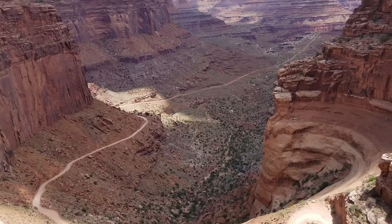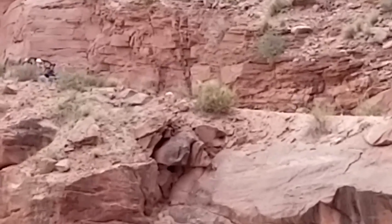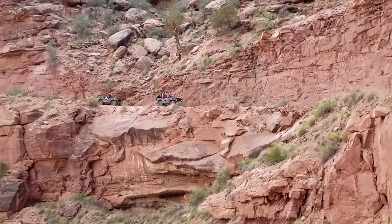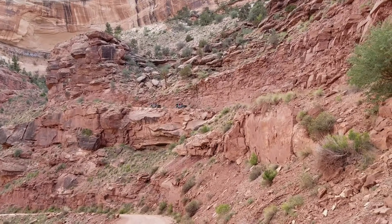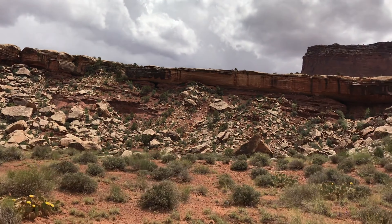Here's our guys catching up to me, kind of down towards the bottom. This is looking back towards the cliff that we just came down — who would ever think that you could build a road up that thing? Lots of neat things to see at the bottom as well.